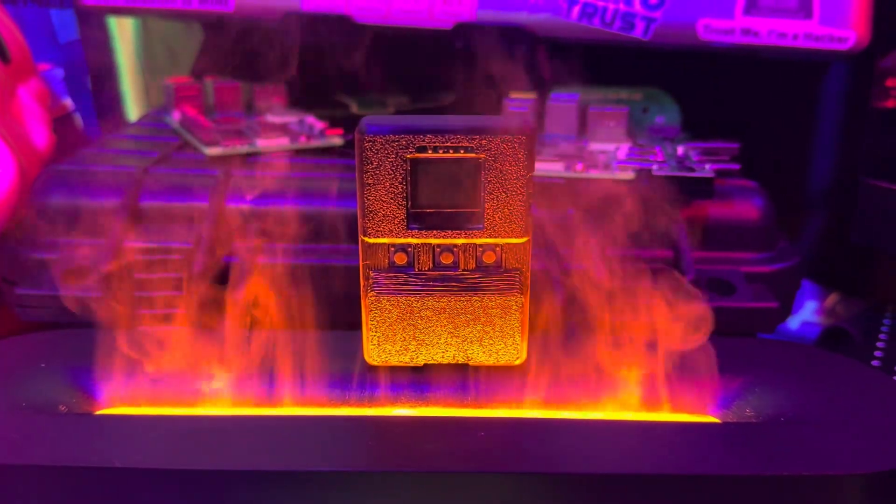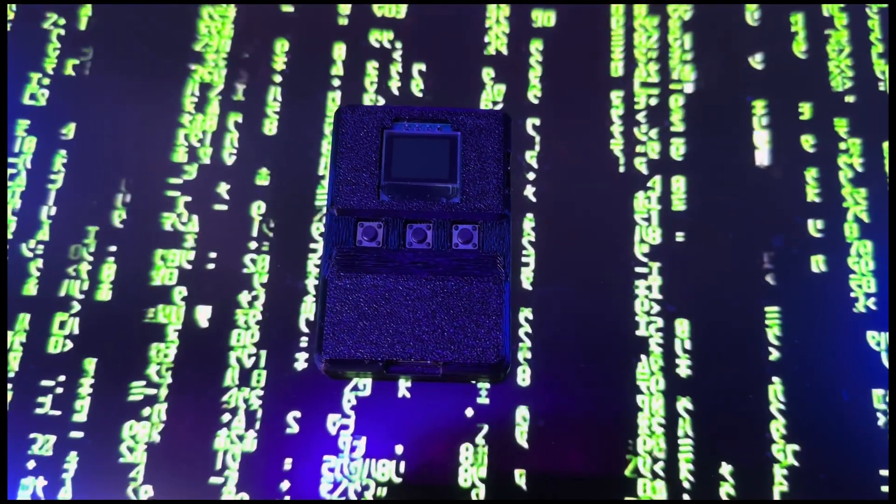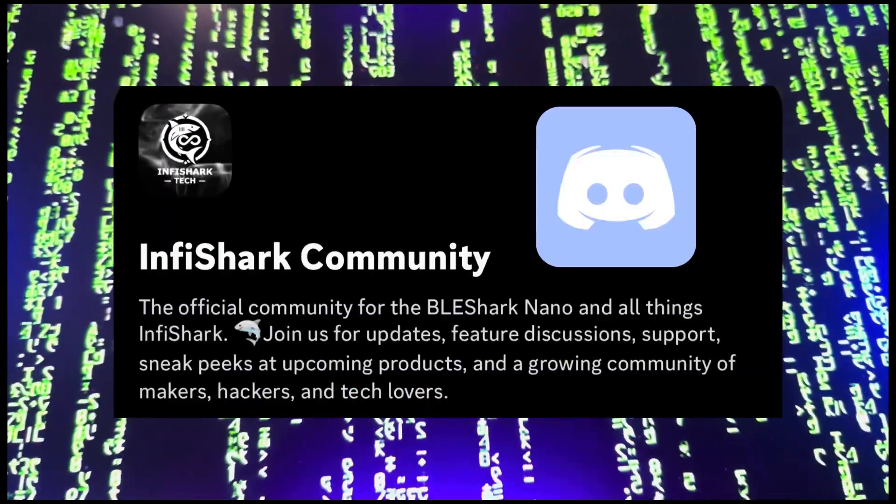Everything's shaping up nicely, and it's great to see the attention to detail here — from certifications to the feel of the case. I'll keep you posted as it rolls into full production. And if you've got questions or want to connect with the BLE Shark community, check out their Discord — links will be in the description.